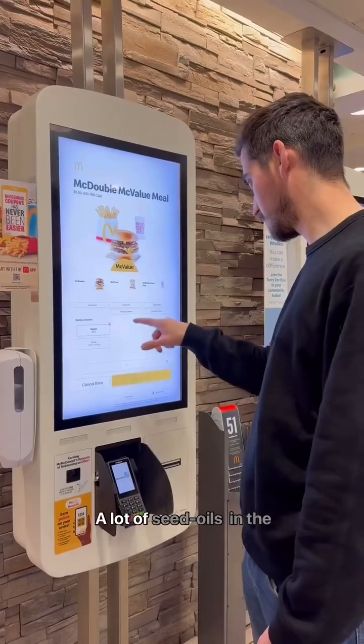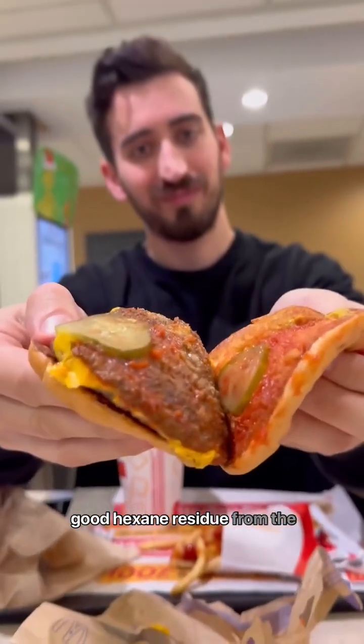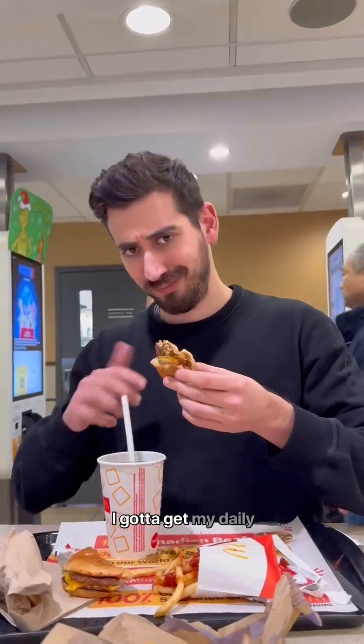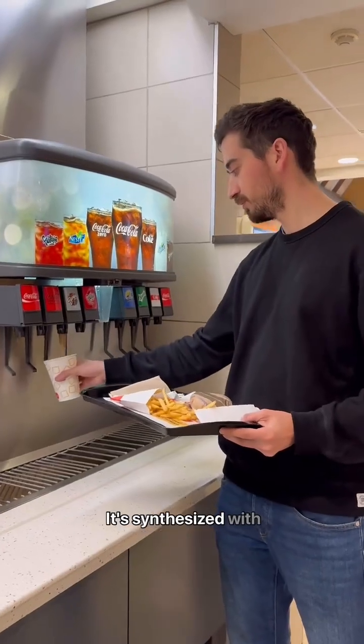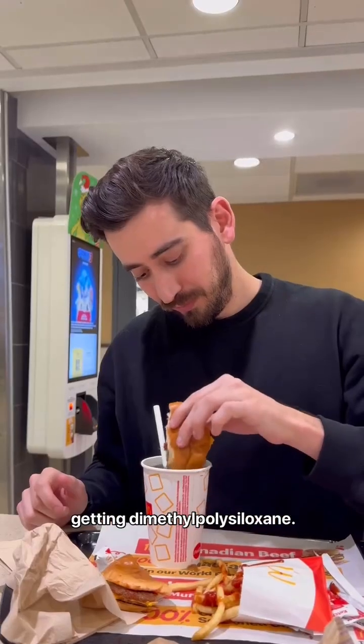Then I'm off to McDonald's for lunch — a lot of seed oils in the bun and in the fries, hoping to get some of that good hexane residue from the extraction process. I gotta get my daily aspartame dose, it's synthesized with methanol, I can't skip that. And in the french fries I know I'm getting dimethylpolysiloxane.